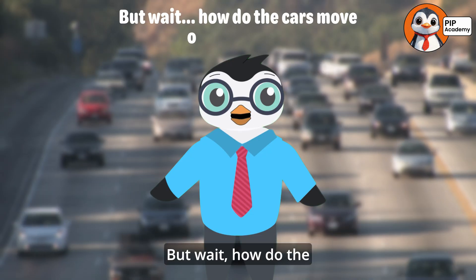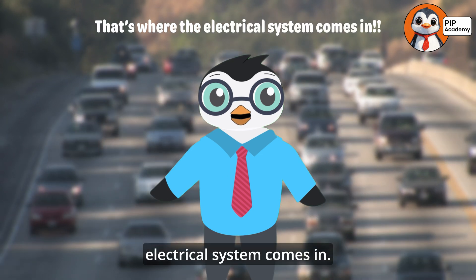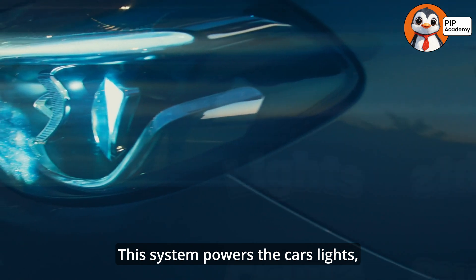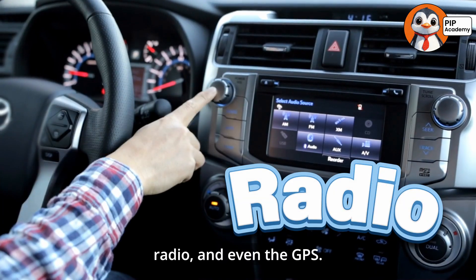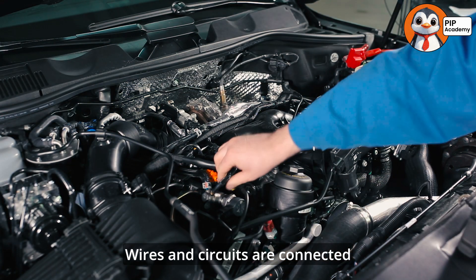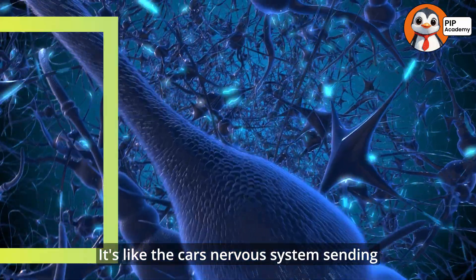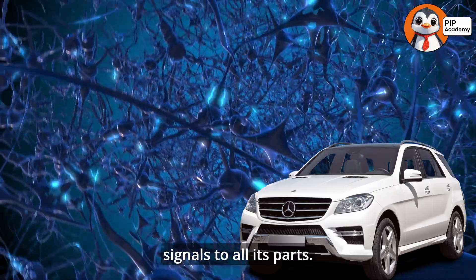But wait, how do the cars move on their own? That's where the electrical system comes in. This system powers the car's lights, radio, and even the GPS. Wires and circuits are connected throughout the car to make everything work. It's like the car's nervous system, sending signals to all its parts.